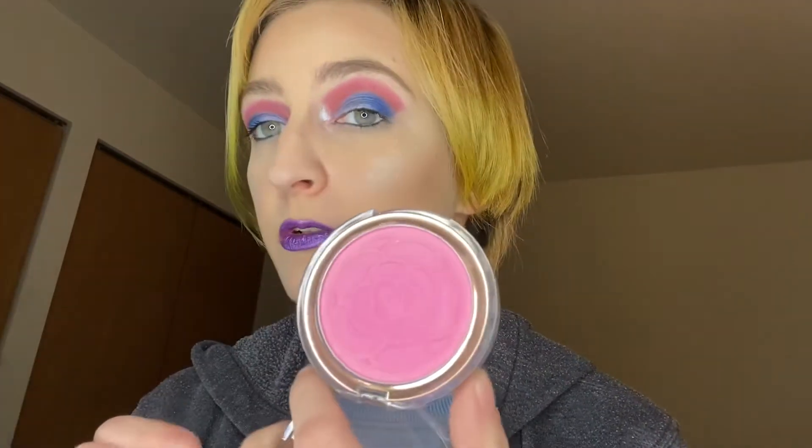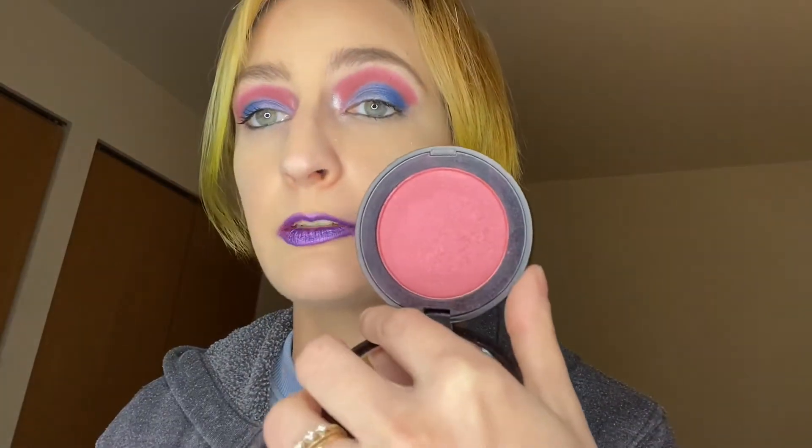Blush — I was using Wild Rose from Flower Beauty. Taking that out. I'm going to put in Melt Fire Fury. I love this blush, so that's going to go in there.